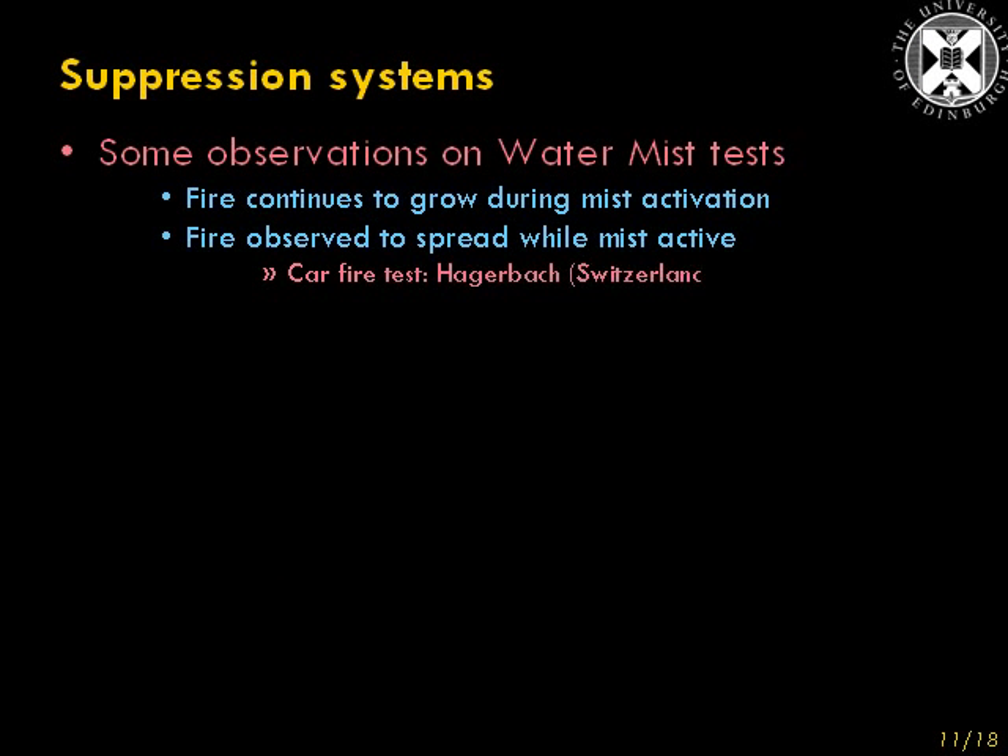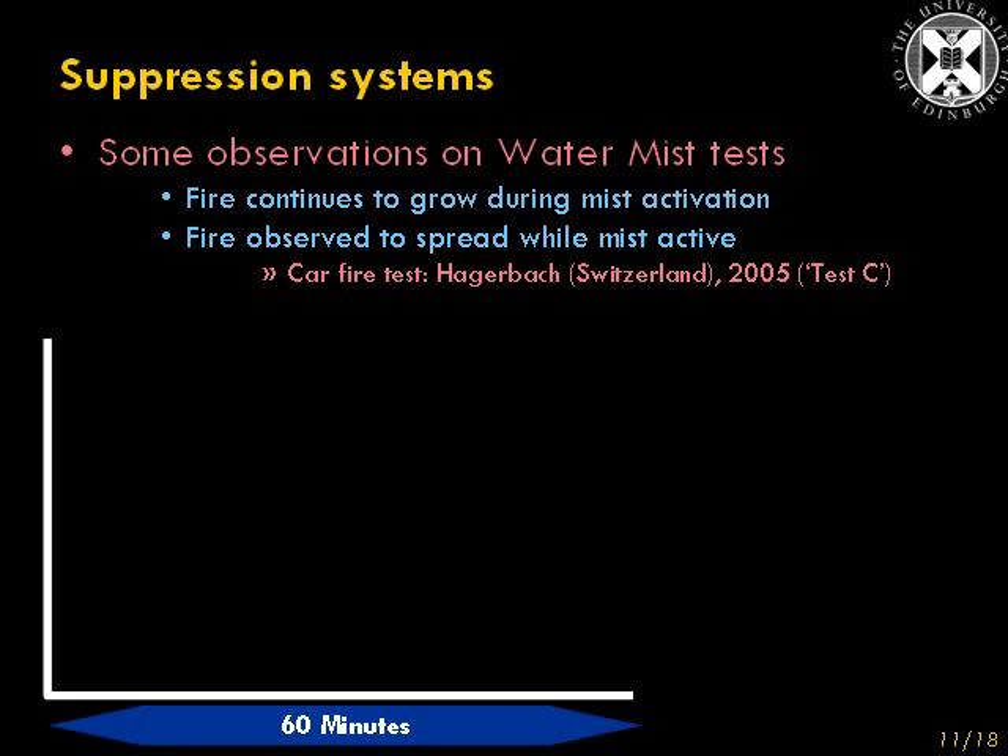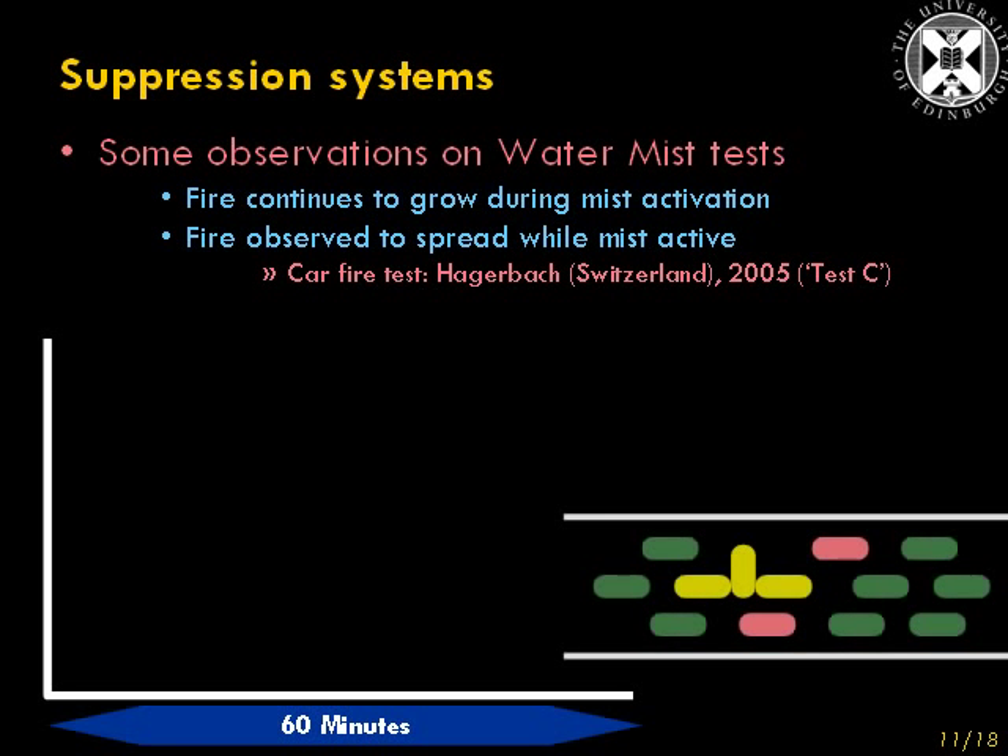Some observations from a different test. This one was carried out in Hagerbach in Switzerland in 2005 and involved an arrangement of cars. The three cars indicated in orange in that diagram were the ones initially set on fire, and the other blue, green, and pink cars around them were to see if the fire would spread to those vehicles or not.